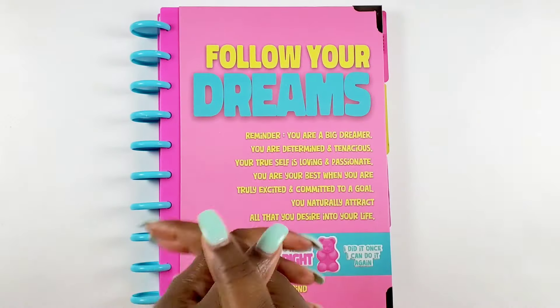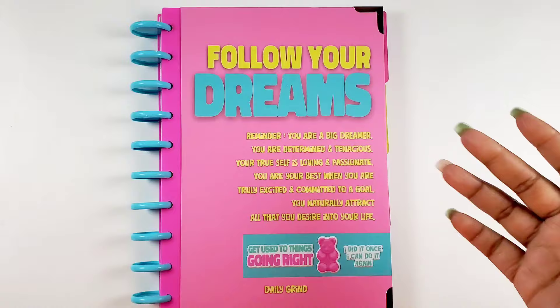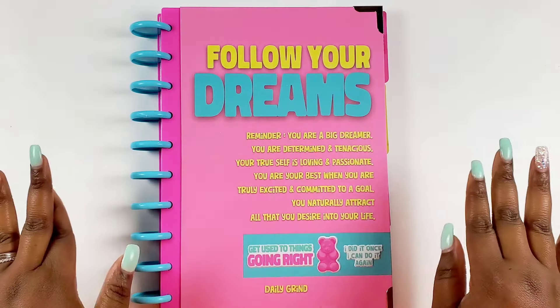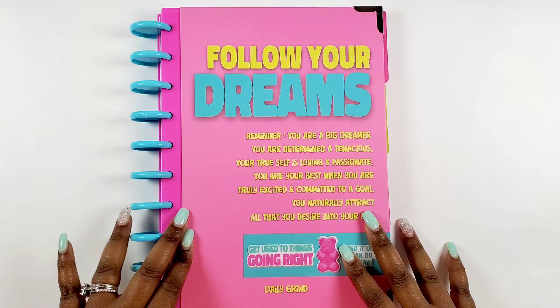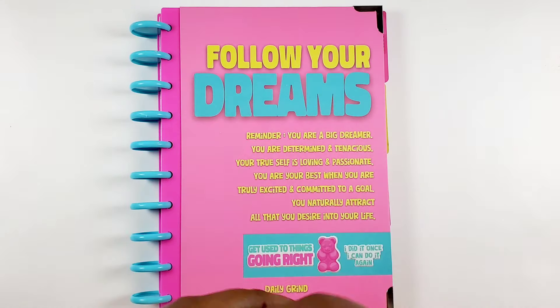Hey bestie, I'm Kenya and welcome to my channel. Thank you so much for joining in for a planner sesh. As you can see, I'm in my Maze setup in my Daily Grind Goals Planner, and I'm going to be sharing with you some pages from this new updated layout, so if you want to see how they turn out, stay tuned.